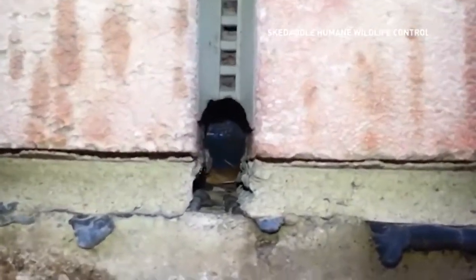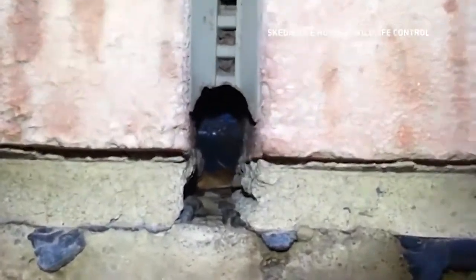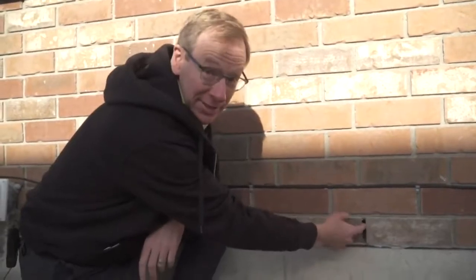Mice need no more than an opening the size of a dime to get inside. My finger can fit in — that's a large weep vent. Some are a little smaller, but once again, it's a highway for mice to go in. They get into your wall cavities, can travel up the entire wall, and then get into the attic space, and then they're everywhere.